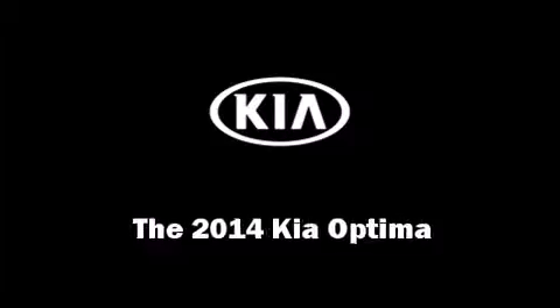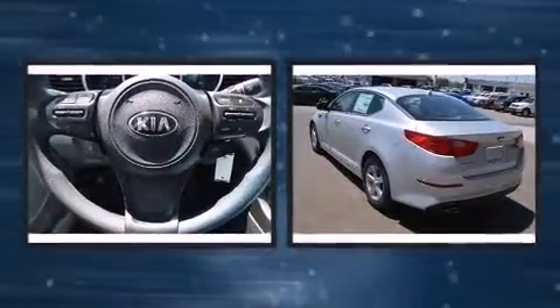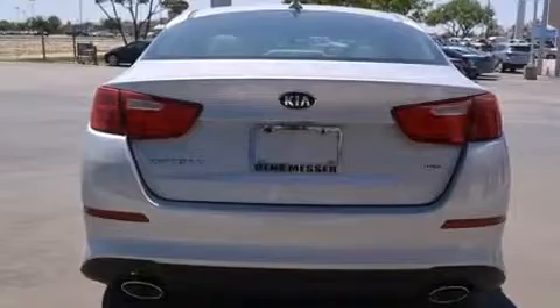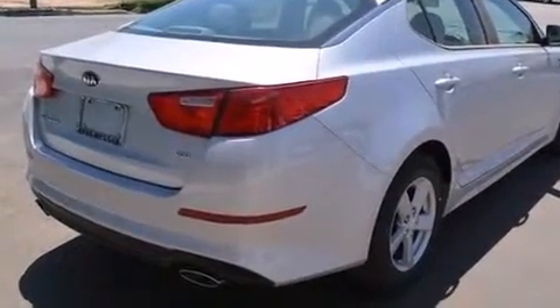Treat yourself to a test drive in the 2014 Kia Optima. This four-door, five-passenger sedan will allow you to take command of the road with confidence. Smooth gear shifts are achieved thanks to the 2.4-liter four-cylinder engine, and for added security, Dynamic Stability Control supplements the drivetrain.